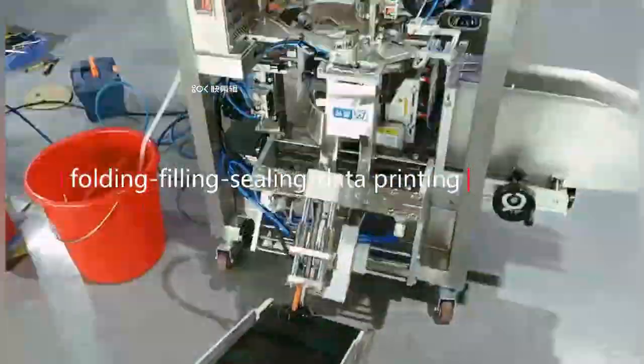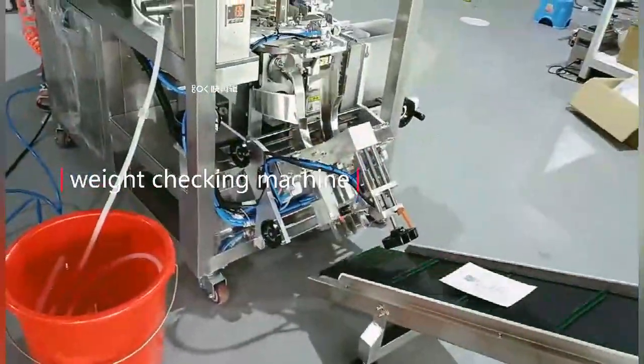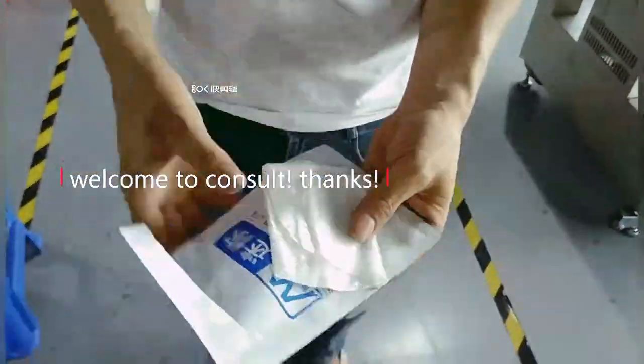Multifunctional machine. We are a company with many years of experience in exporting foreign trade, with a number of certificates such as CE certification. Product quality is guaranteed. We are in Shenzhen City — welcome to contact us to know more details.